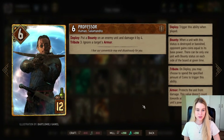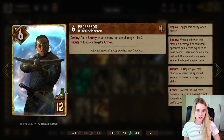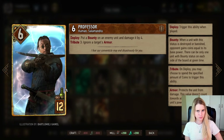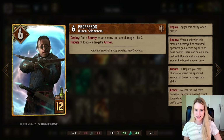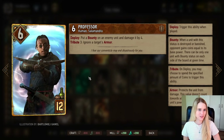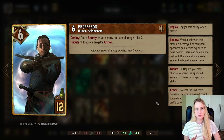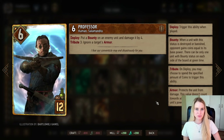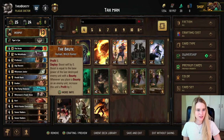Professor is a pretty cool card — he puts a bounty on an enemy unit and damages it by four. He also has a Tribute ability of three, meaning if you pay three coins he will ignore the card's armor. Normally it's not necessary, but you might have a great opportunity where a card has armor but is only worth four points, making it worthwhile to use the Tribute ability.